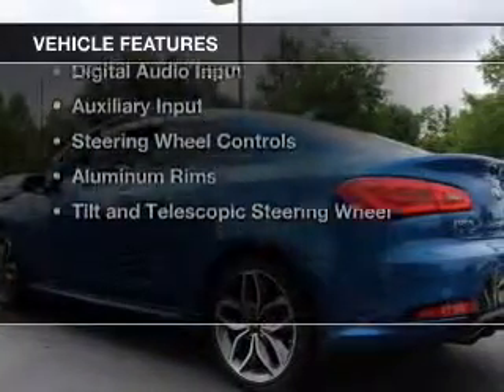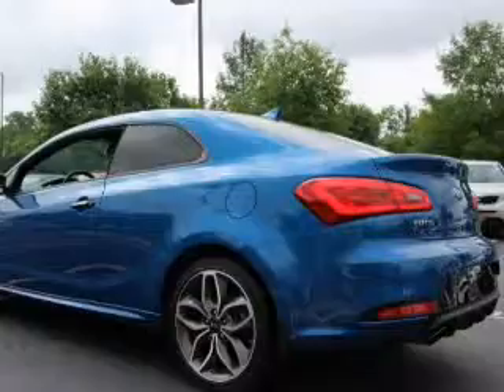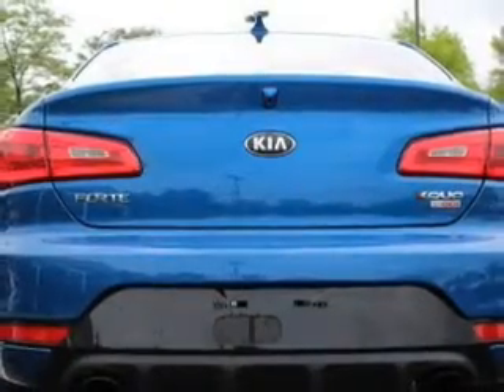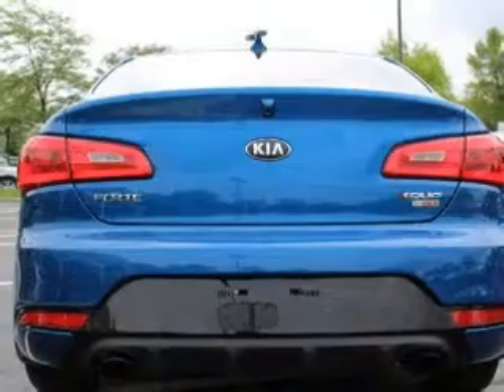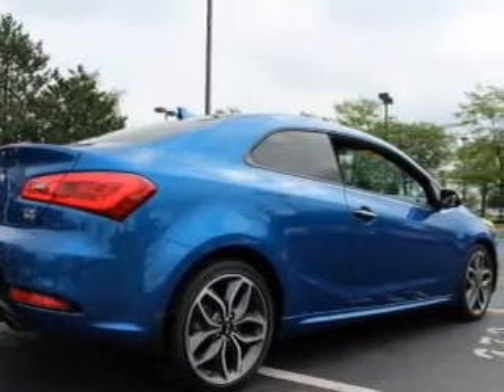The features include a turbocharger, electric trunk, power folding mirrors, Bluetooth connectivity, Sirius XM satellite radio, digital audio input, and auxiliary input, steering wheel controls, aluminum rims, and a tilt and telescopic steering wheel.